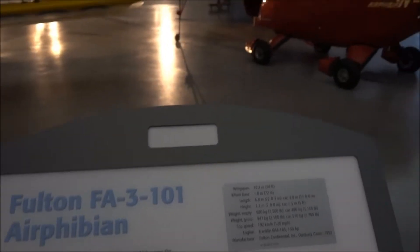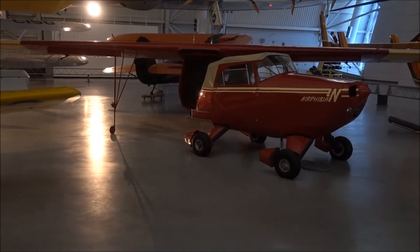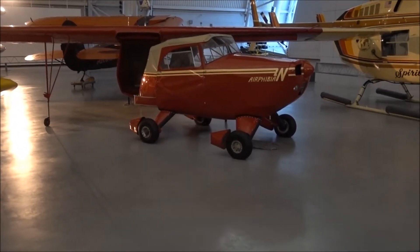The Airphibian — yes, you read that right — a plane that then converts into a car.